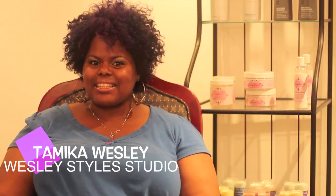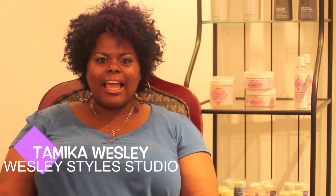This is Tamika Wesley of Wesley Style Studio, and today we are going to be working with the lovely Shari J. We are going to be doing highlights and style, and we're going to use color formulated specifically for dark hair — a high-lift color made especially for dark hair.